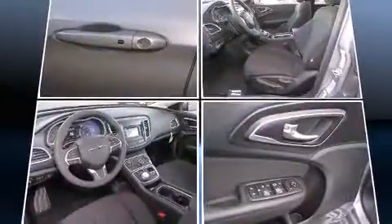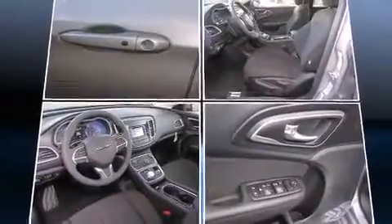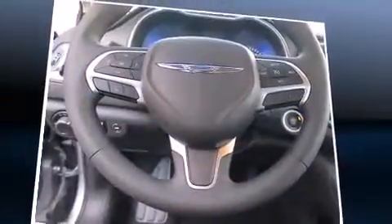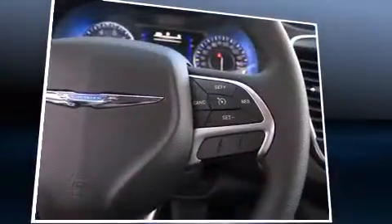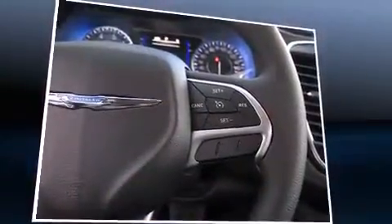Chrysler prioritized practicality, efficiency, and style by including one-touch window functionality, a tachometer, speed-sensitive wipers, a trip computer, and much more.